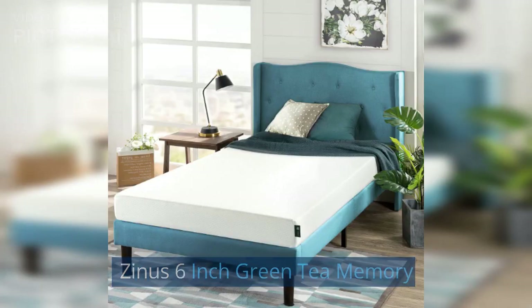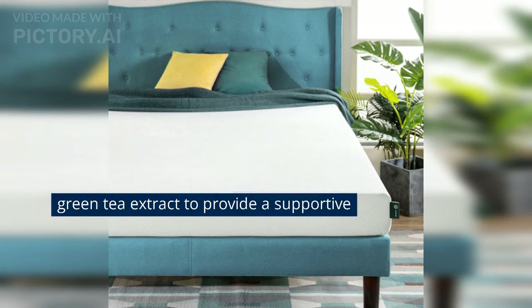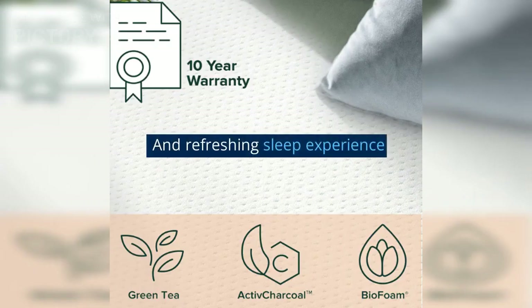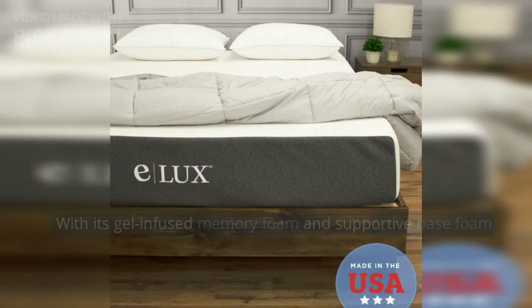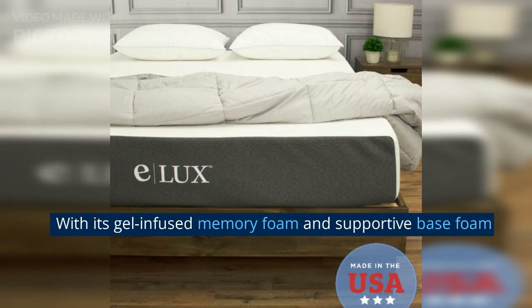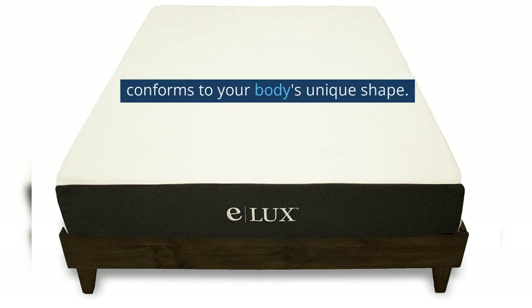ZENUS 6-Inch Green Tea Memory: This mattress combines the comfort of memory foam with the natural benefits of green tea extract to provide a supportive and refreshing sleep experience. E-Luxury Supply Memory Foam: With its gel-infused memory foam and supportive base foam, this mattress offers a cool and comfortable sleeping surface that conforms to your body's unique shape.